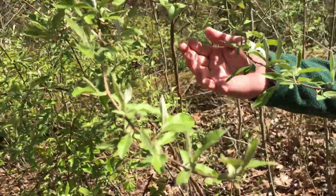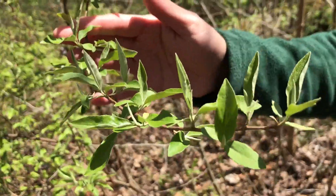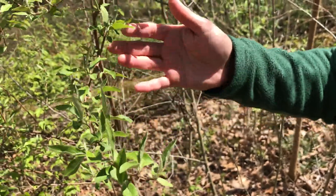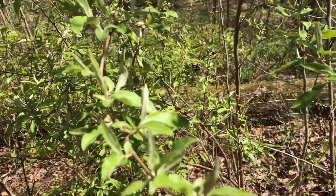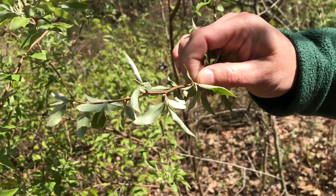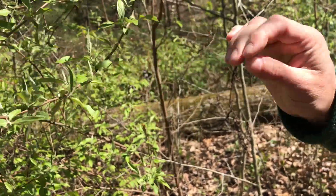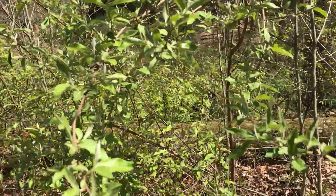The next one we have here is autumn olive. This is an invasive from Eurasia and is common in reclaimed strip mine areas but also throughout the rest of the state. Autumn olive is pretty easily identified by the undersides of the leaves — they'll have a very silvery sheen to them. This is one that forms dense clumps of large shrubs and fills in your understory.